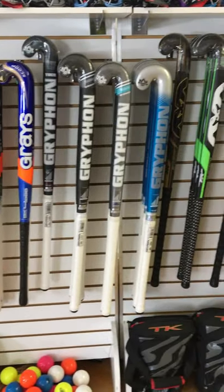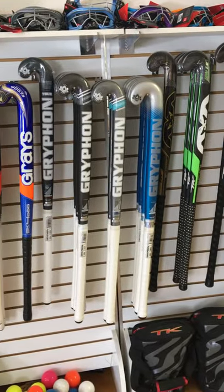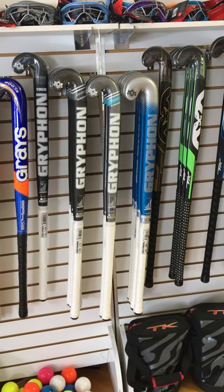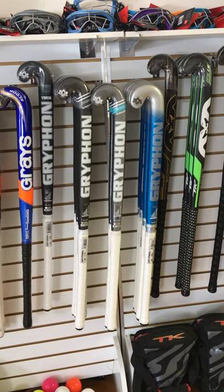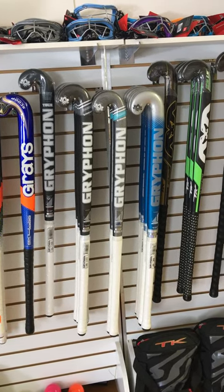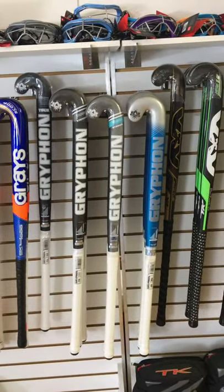Griffin also made some changes along with TK, and we are pretty stocked in their sticks as well. We carry the Griffin Diablo, the Samurai, the Striker, the Tor, and we also carry the Blue Steel. So this is the lineup for Griffin this season.